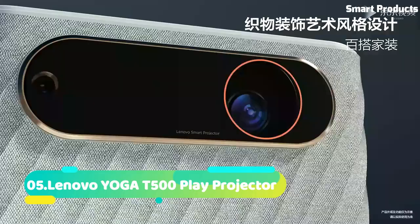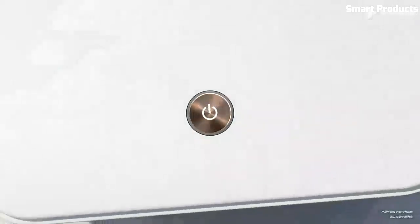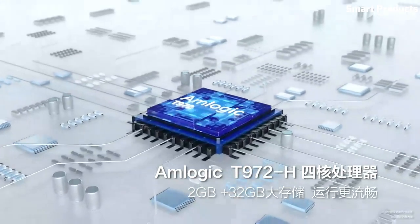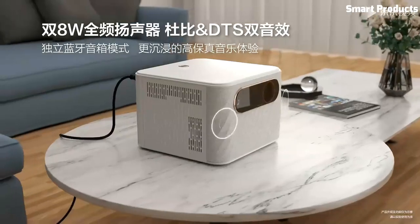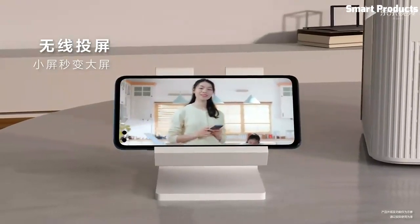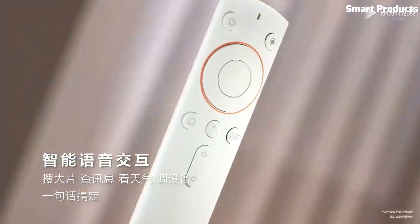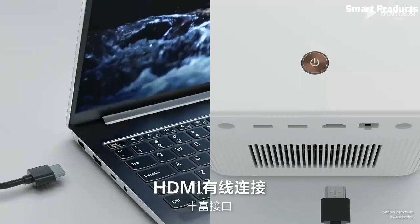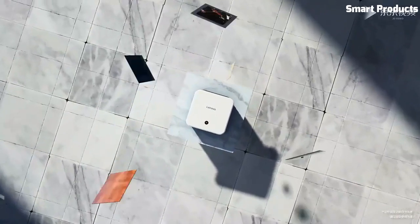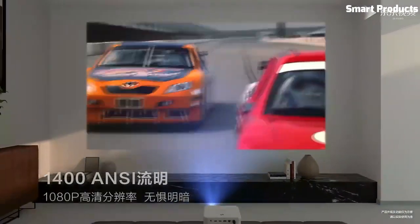Number 5: Lenovo YoGi T500 Play Projector. The Lenovo YoGi T500 Play Projector is a compact and portable device that combines a tablet and a projector. It features a 10.1-inch touchscreen display and can project images up to 70 inches in size, with a resolution of 854x480 pixels. The device runs on Android and is powered by a MediaTek processor with 2GB of RAM and 32GB of storage.